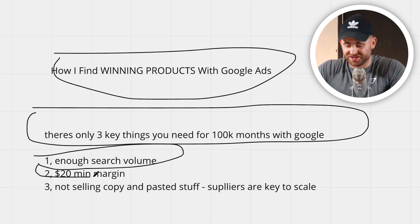Number one, you're going to need enough search volume. Number two, you're going to need, in my opinion, a $20 margin.